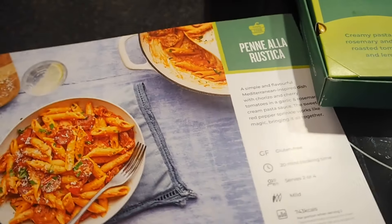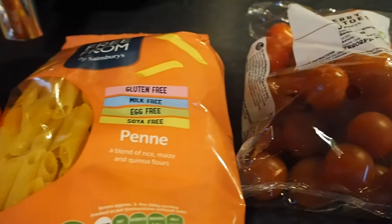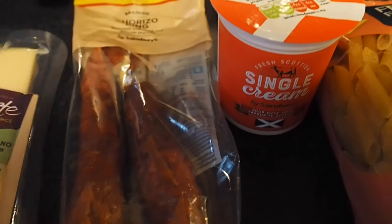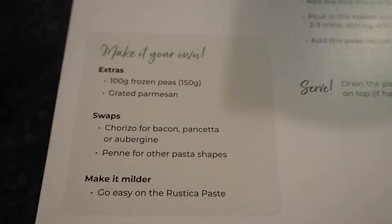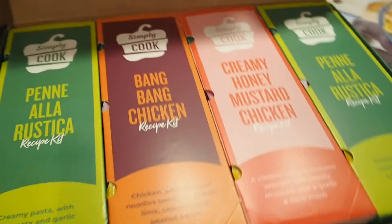Tonight we are having the chorizo Penne alla Rustica. It's got cherry tomatoes in it. The things I'll be using are cherry tomatoes, pasta, single cream, chorizo, and parmesan. It also has optional add-ins — frozen peas, grated parmesan — and it tells you how to do swaps and how to make it milder. If you're gluten free, there's guidance for that too.